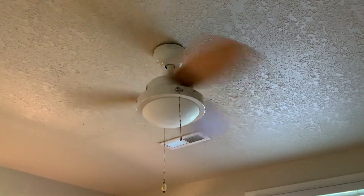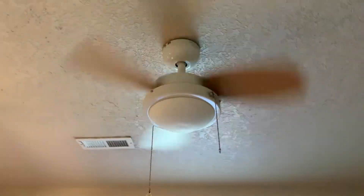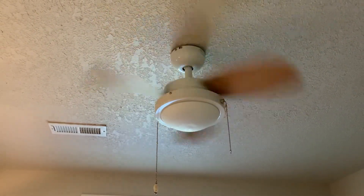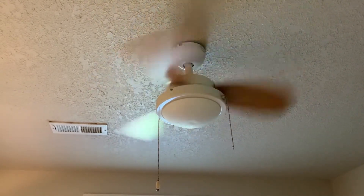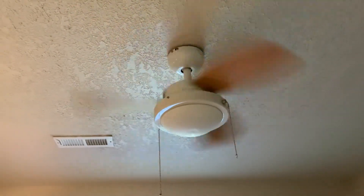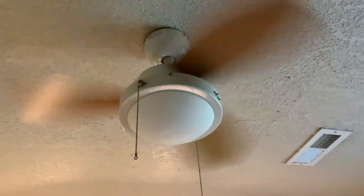This is a fast little thing. Moves a good breeze — little fans usually do.